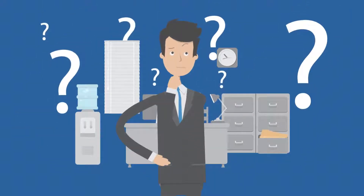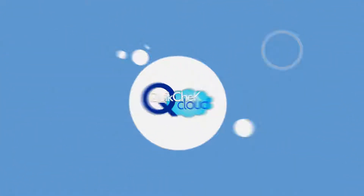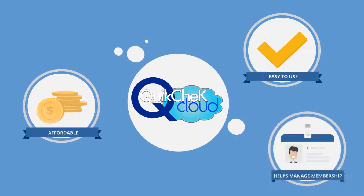Are you thinking about updating your management software? QuickCheck Cloud is easy to use, affordable, and helps you manage your membership-based business.